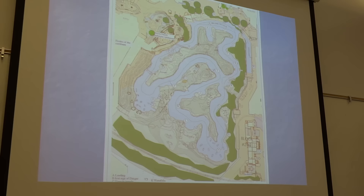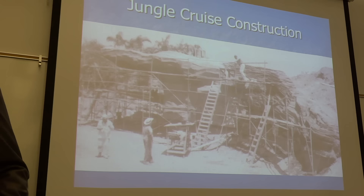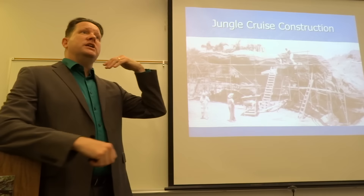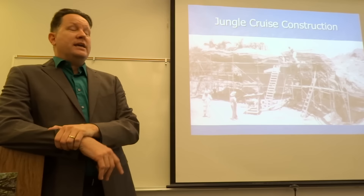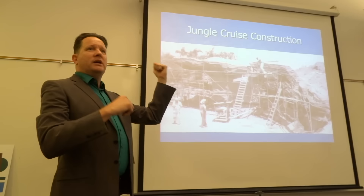Walt was really mad when they were building the park because he was used to building things like movie sets. He thought, well they're going to be sets, like movie sets, and I've got guys that can build sets. They had to tell him, these are sets that people are going to use every day. Like at the Jungle, he wanted to use the giant squid octopus sea serpent from 20,000 Leagues Under the Sea in the Jungle Cruise. He said, we built it, it's huge. But they told him it was made for a movie where you use it for like a week — and it was rotten.